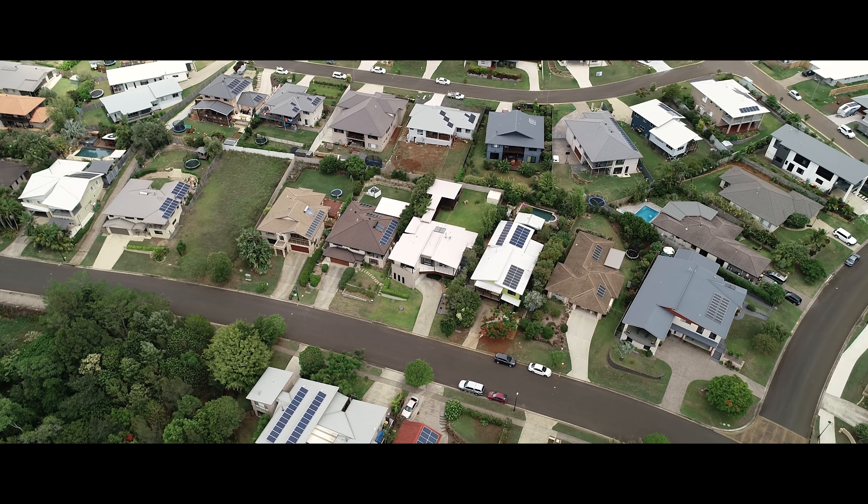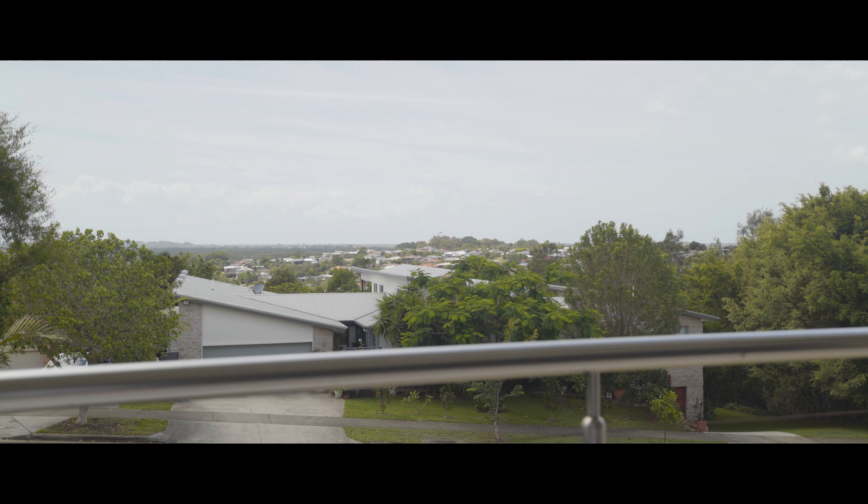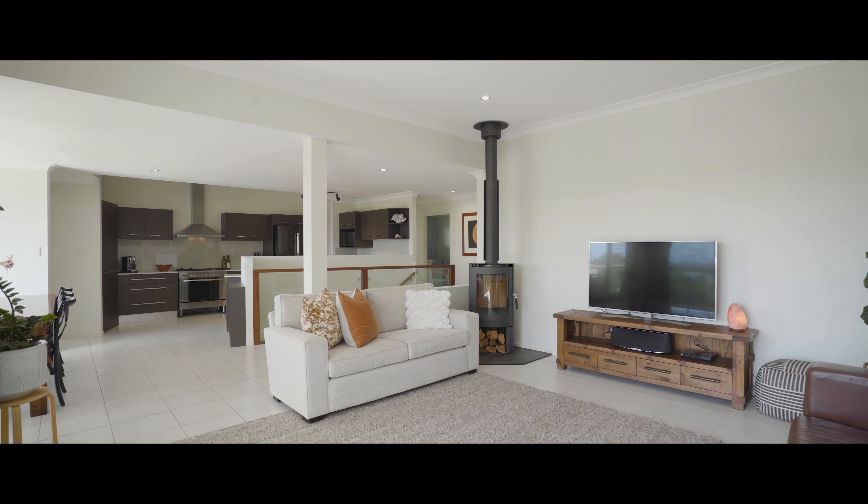Elevated on the Cumberland Ridgeline and boasting views to the coast, this exceptional family home offers an abundance of space, light and a luxurious aesthetic.